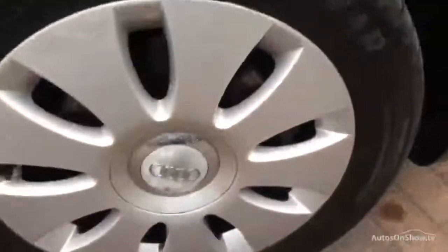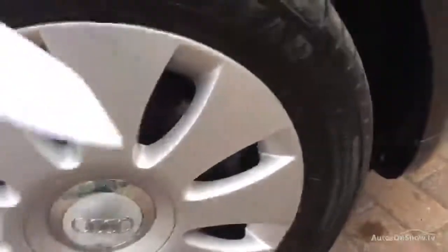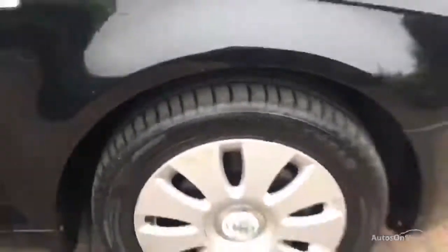It's not bad overall. Windscreen's good, no chips, no problems there. Offside front wing is good with a couple of little stone chips, no damage around the wheel arch, everything tidy. Alloy wheels are pretty good — it's got a Goodyear tyre on it with about 4mm of tread. The mirror casing and the glass are all good.